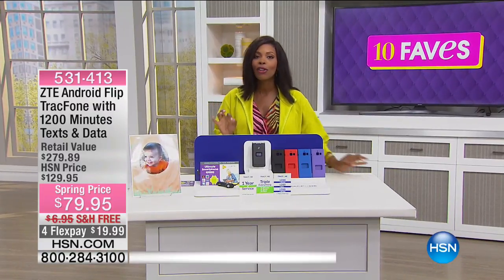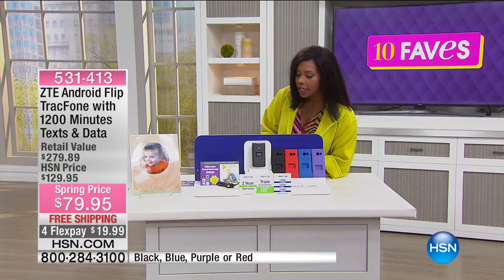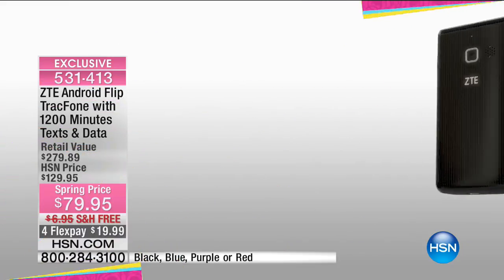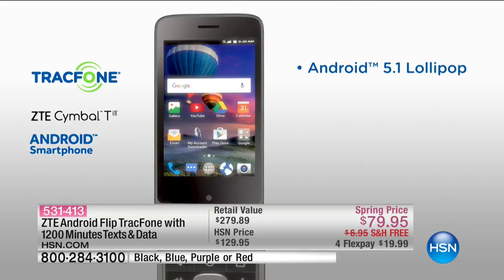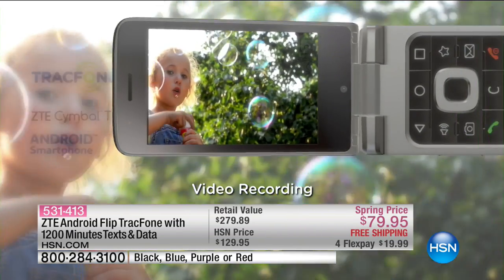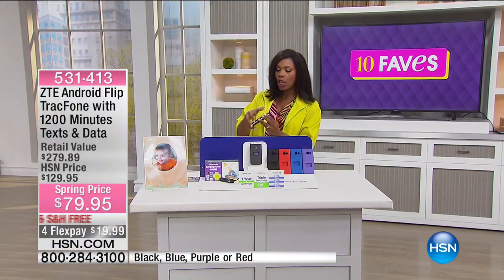Fave Number Four — another phone, but completely different. The Samsung was bigger, five and a half inches. This one is the ZTE — a flip phone. A lot of people like flip phones, mainly for no pocket dialing. It's an Android with eight gigabytes of storage, front and rear-facing cameras, portrait and landscape orientation, and built-in GPS navigation. This one is from TracFone with 4G LTE speeds. The front display shows you time and battery life.